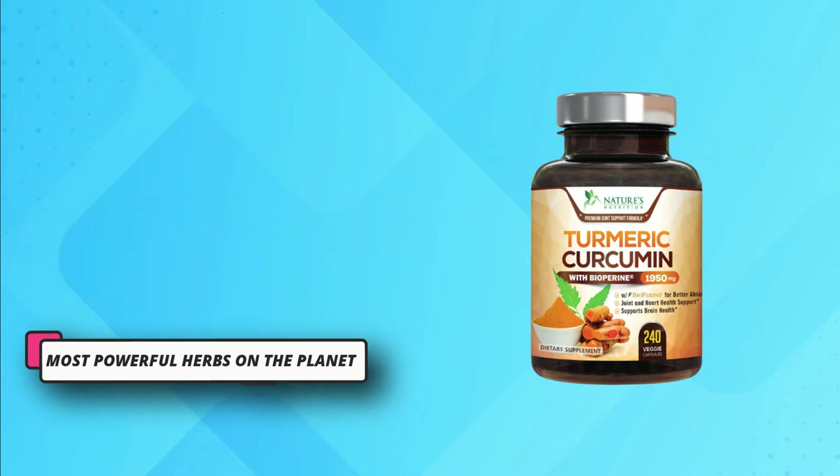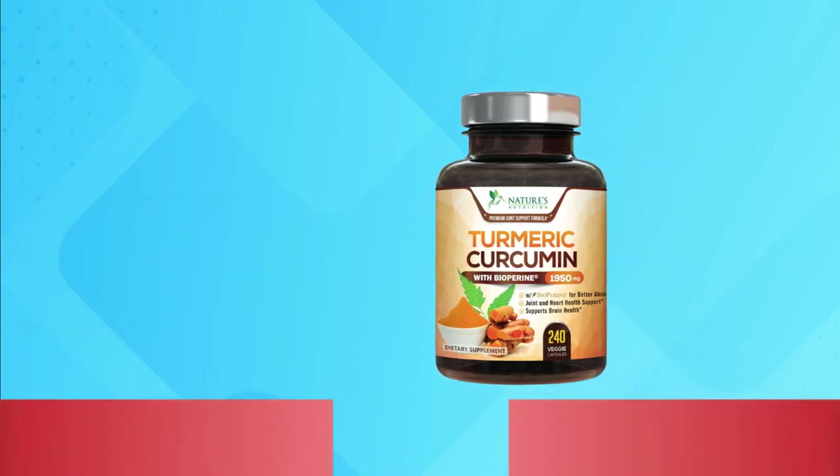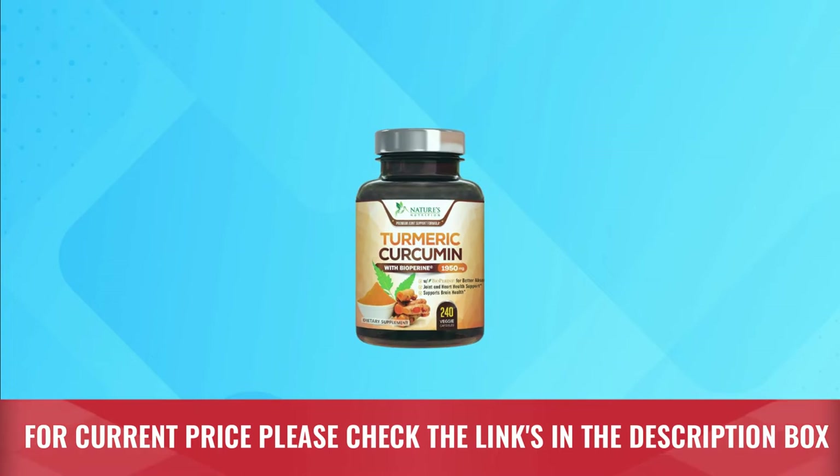Consume this supplement for a few weeks and you will feel a dramatic change in your body. For current price, please check the links in the description box.